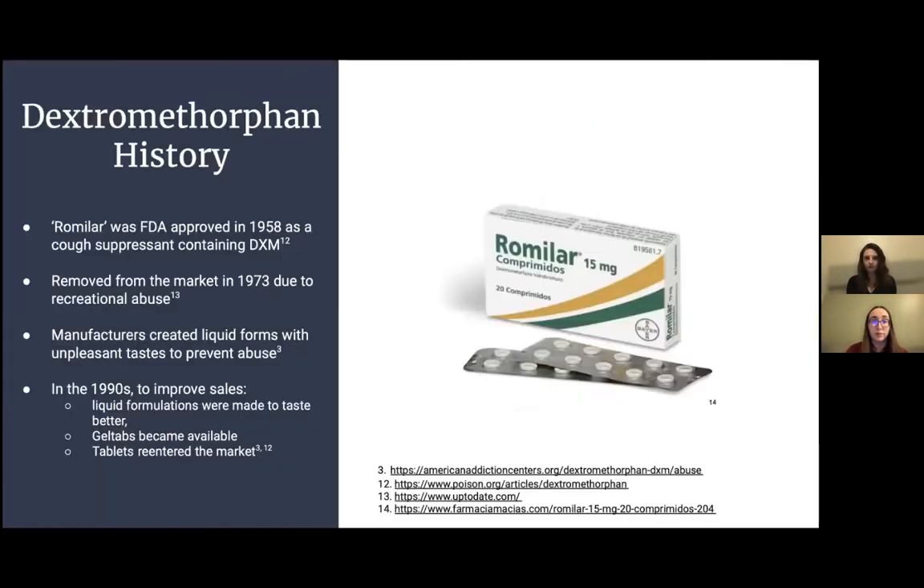Dextromethorphan was first approved in 1958 by the FDA under the brand name Romilar. In 1973, it was removed from the market due to recreational abuse. It was reintroduced as a liquid form that manufacturers purposely made unpleasant tasting to prevent abuse. However, because of the unpleasant taste, sales plummeted, so in the 1990s manufacturers began reintroducing liquid formulations that tasted better, along with gel tabs and tablets.